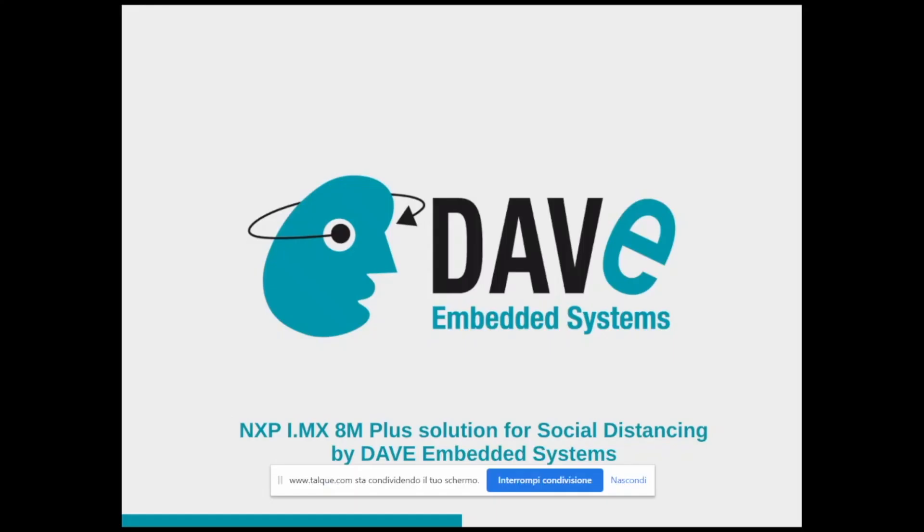Thank you very much everyone for participating in this roundtable discussing the NXP i.mx 8M Plus solution for social distancing, developed and designed by Dave Embedded Systems.